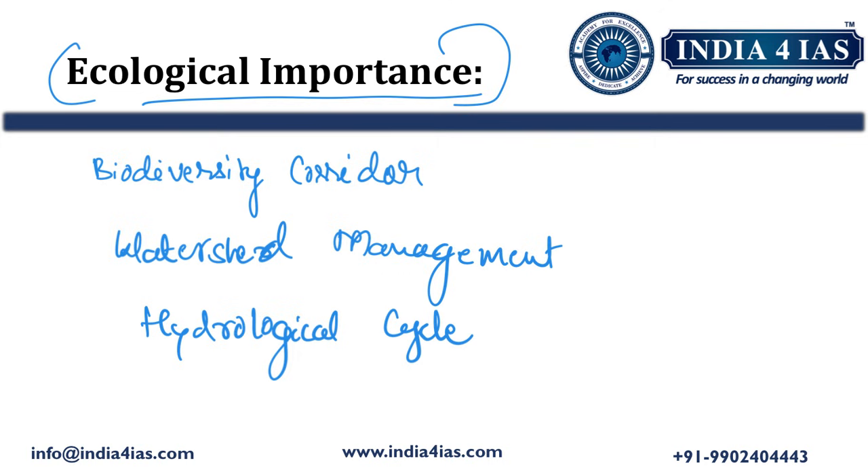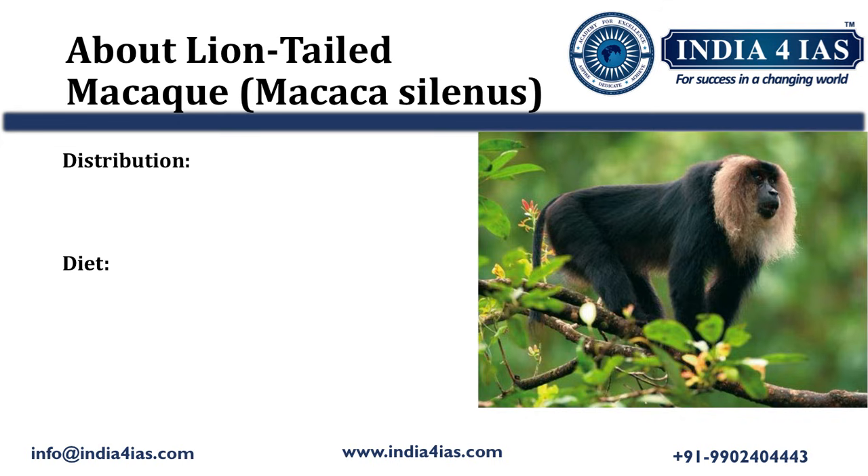Now we will discuss in detail about the lion-tailed macaque from the examination point of view. In the image, we can see the lion-tailed macaque. This lion-tailed macaque is endemic to the Western Ghats, meaning it can only be found in the Western Ghats of India — that is, only in the three states of Karnataka, Kerala, and Tamil Nadu.